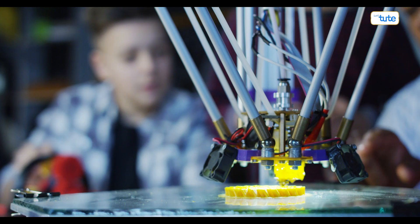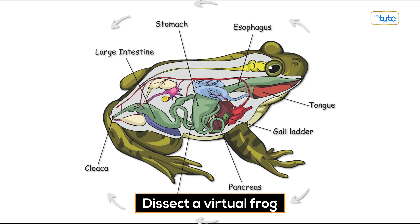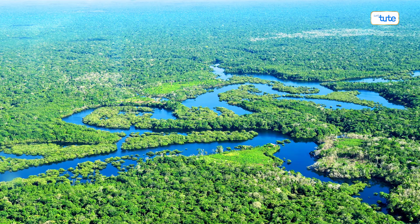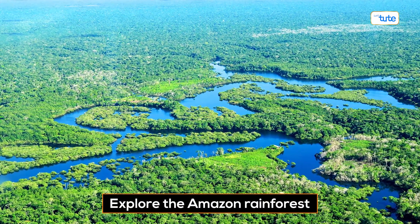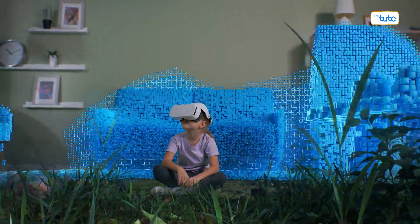So, what is AR in education? Imagine a classroom where educational materials are not just on paper but all around you in 3D — biology classes where you can dissect a virtual frog, geography lessons where you can explore the Amazon rainforest, and art classes where you can walk through virtual galleries. It's like stepping into a new world of learning.